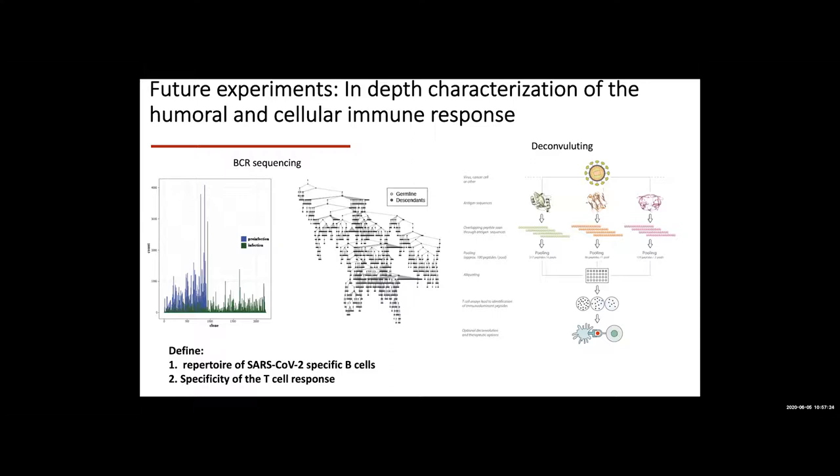A question was raised about whether the chromium system could be used to get more insight into specific regions of the IgG response. The response confirmed yes — as part of the single-cell RNA-seq, they will couple that with chromium reagents now available for TCR and BCR repertoire analysis.